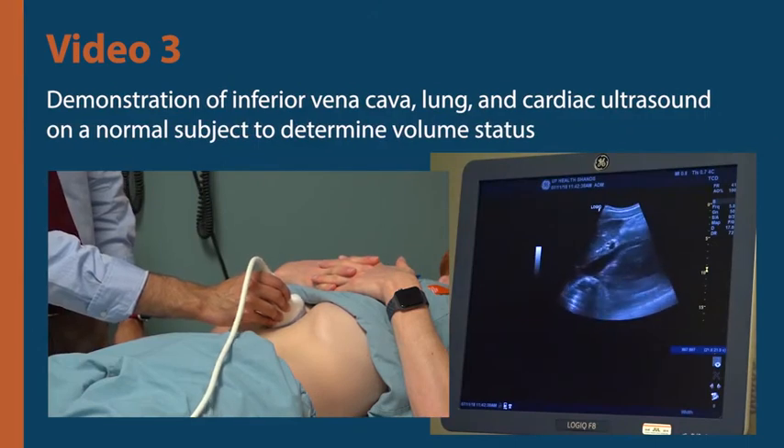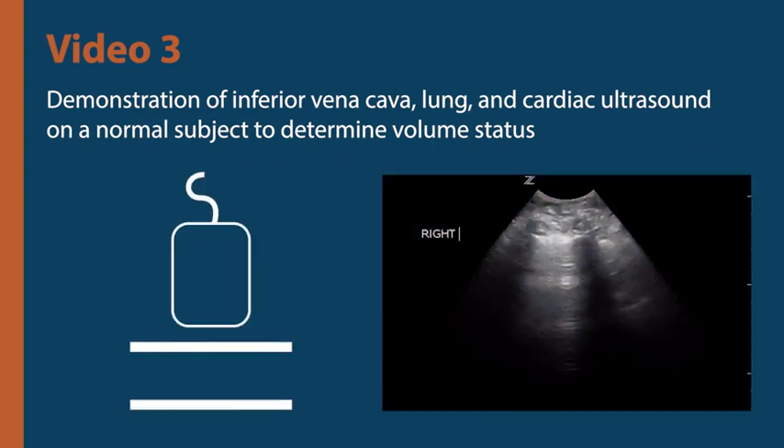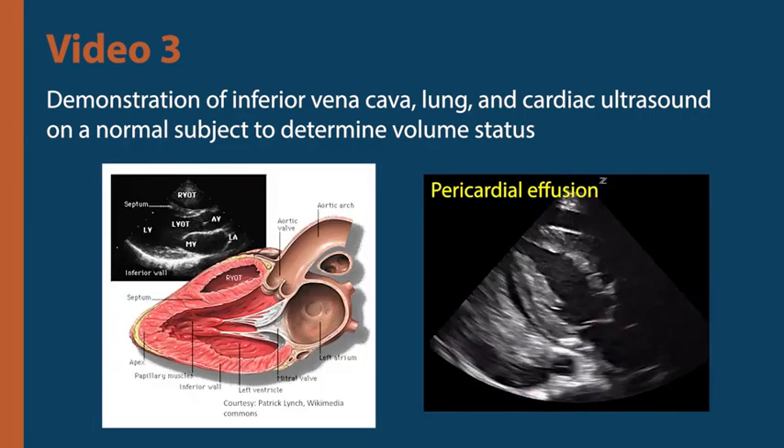The third video would be divided into three parts and would demonstrate how to locate the inferior vena cava and use of M-mode to estimate the changes in diameter with respiration, sonographic chest zones for lung examination, pleural sliding and A-lines, and goal-directed echocardiography to detect hypovolemia and evaluate right and left ventricular function.